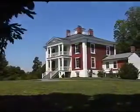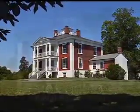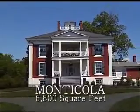Built in 1853, Montecola has all of this and more. Located 30 miles from Charlottesville, Montecola is a 6,800 square foot Greek revival mansion.